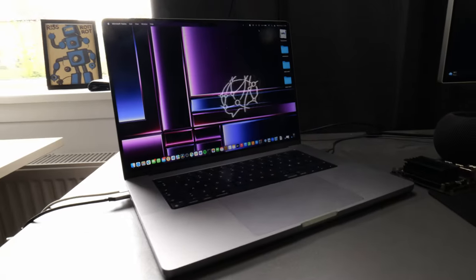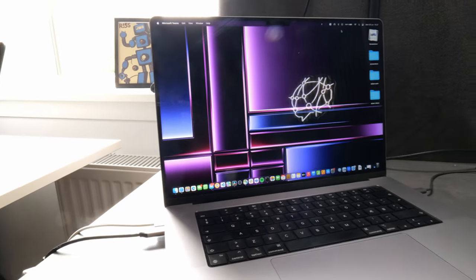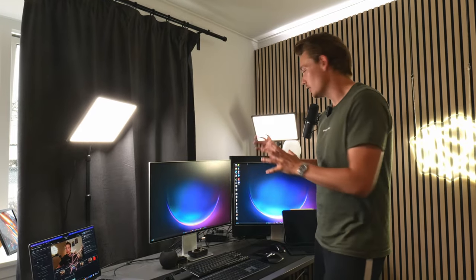I have a MacBook Pro 16-inch with the M2 chip — it's really good. I'm using it for editing and doing most of my work where I don't need the GPU.